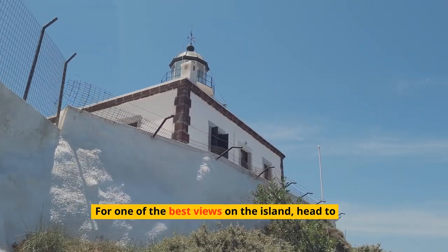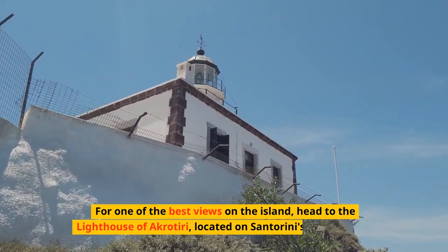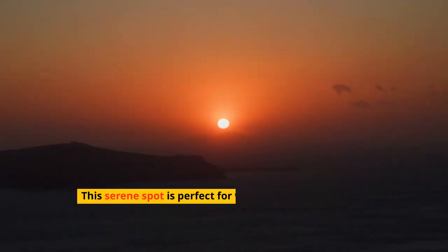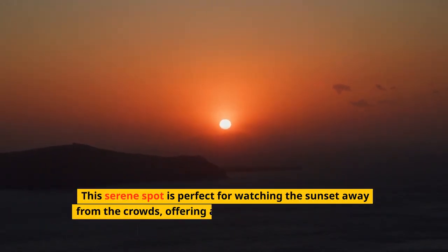For one of the best views on the island, head to the Lighthouse of Akrotiri, located on Santorini's southern tip. This serene spot is perfect for watching the sunset away from the crowds, offering a panoramic vista of the Aegean Sea and the surrounding islands.